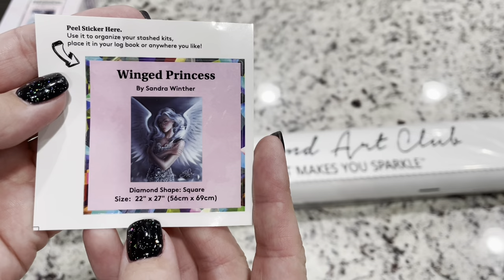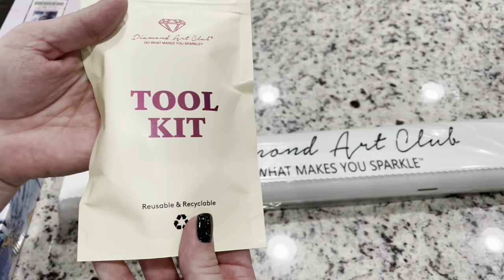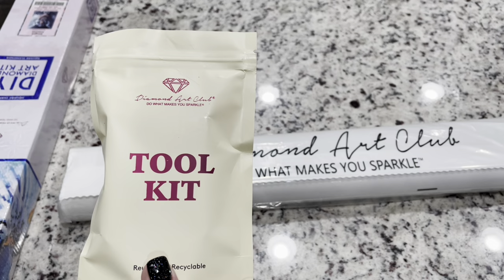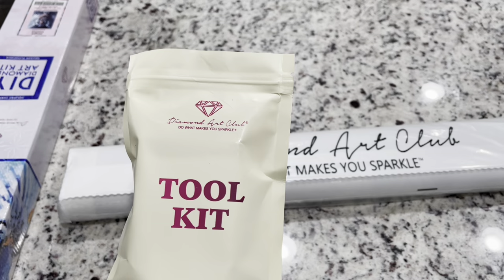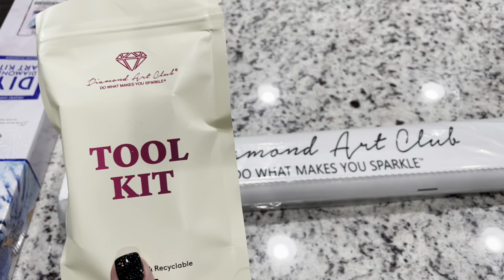Inside the kit, you do get a small sticker that you can put on the bottom of your box, in your logbook, or wherever you want — you can collect it. You also have your toolkit, and this is one of their newer toolkits. They're not necessarily guaranteed with every kit, but as they've phased out their older toolkits, I'm seeing more and more of these newer ones popping up. I do have a video linked below if you want to know the difference between the two.